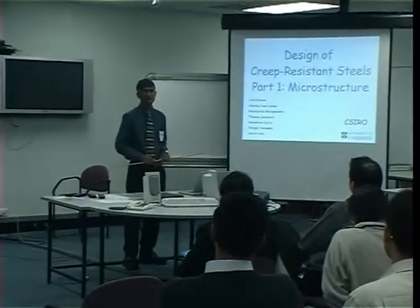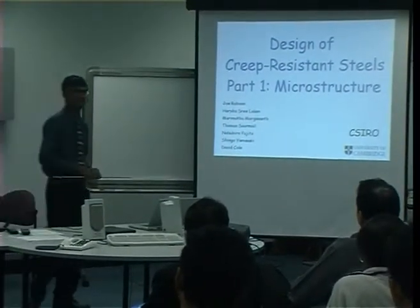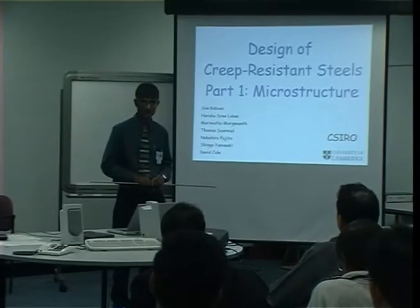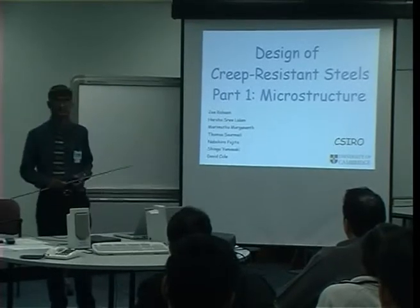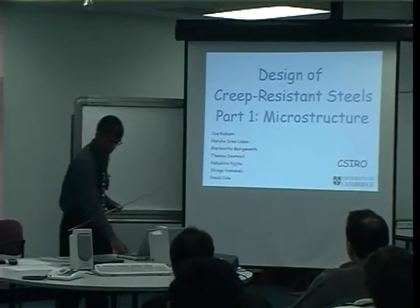Please feel free to interrupt at any time and ask questions. I've labeled this as part one because I'm going to deal with microstructure today, but engineers are not interested in microstructure — they're interested in properties. So the next lecture will deal with properties. I'll only dwell on properties very briefly today. The thing I want to talk about is creep-resistant steels.